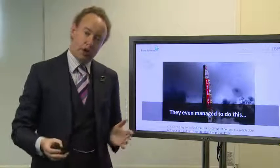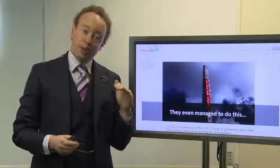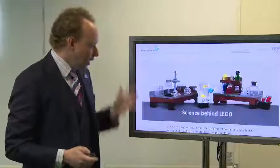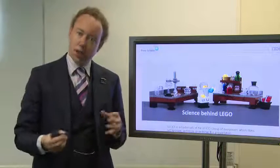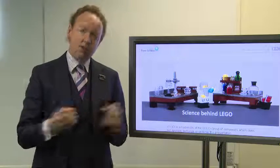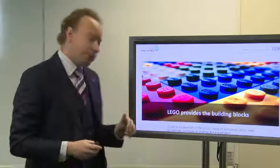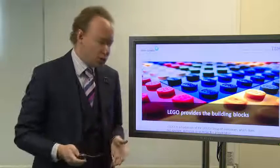If you wanted to, you could actually build a tower sufficiently high to be the same height as Mount Olympus before the bricks on the bottom get squashed by the weight of the bricks above them — very, very strong stuff. There is a science behind them: there are little studs on the very top that connect into the bricks in something referred to as clutch power. The studs are very slightly larger than the space they're fitting into, which means they stick together the way you want them to, and you can take them apart — preferably not using your teeth. So LEGO provides the building blocks to create interesting models, and IBM provides the building blocks to create business solutions.